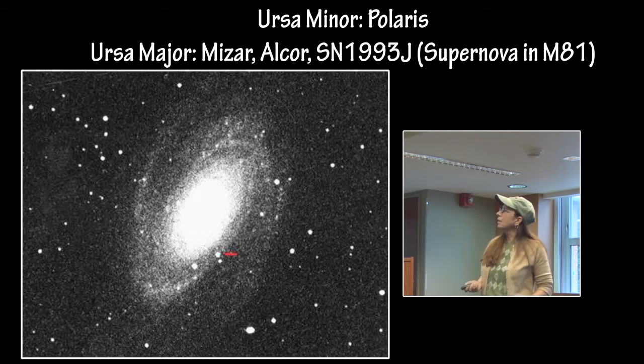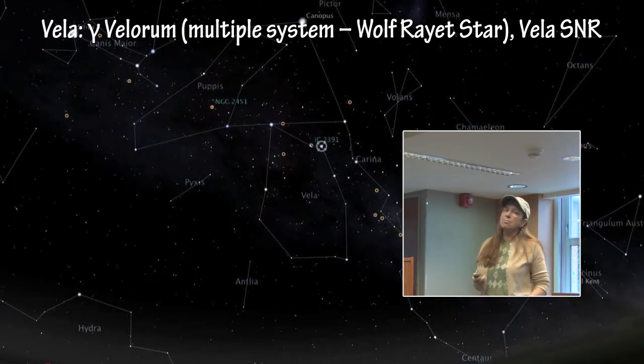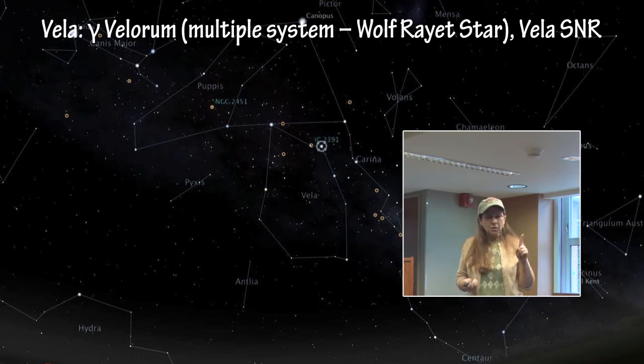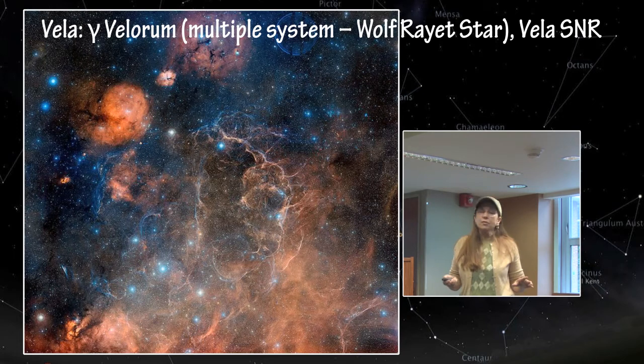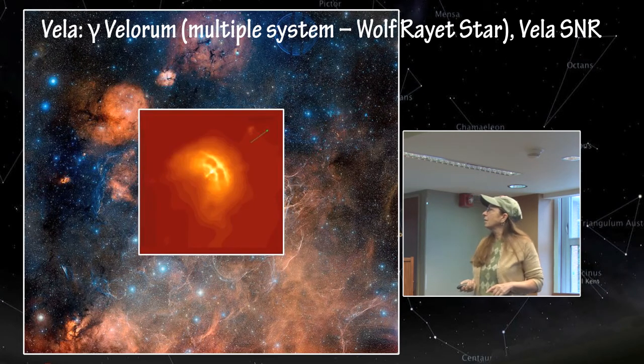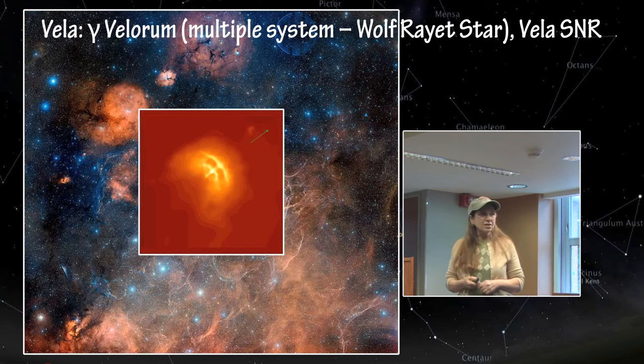We have Gamma Velorum, which is a multiple-star system in the Vela remnant — six stars together, and one of those is a Wolf-Rayet star. This is the Vela supernova remnant in the same region, and it has a pulsar in the center. That is an X-ray image. Pulsars are so small, and even though they are very hot, they are very small and very faint, and you need X-rays and sometimes gamma rays to detect them.